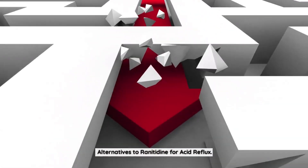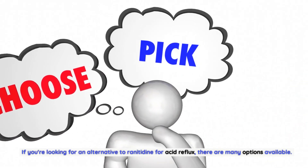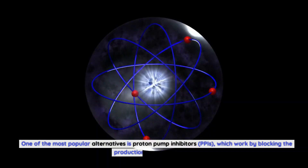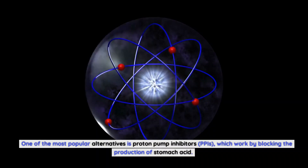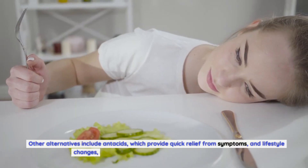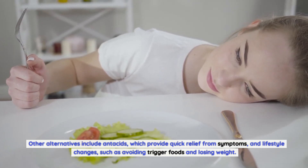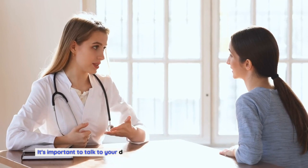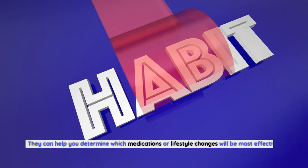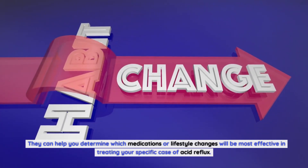Alternatives to Ranitidine for Acid Reflux: If you're looking for an alternative to ranitidine, there are many options available. One of the most popular alternatives is proton pump inhibitors (PPIs), which work by blocking the production of stomach acid. Other alternatives include antacids, which provide quick relief from symptoms, and lifestyle changes such as avoiding trigger foods and losing weight. It's important to talk to your doctor about which treatment options are right for you.